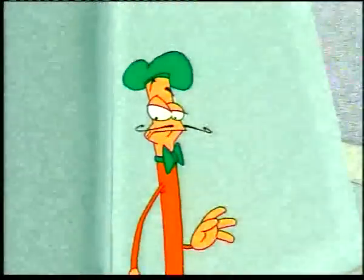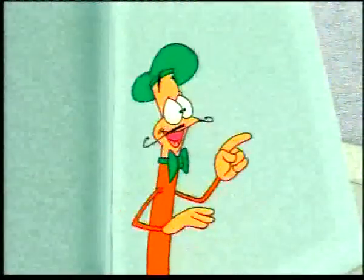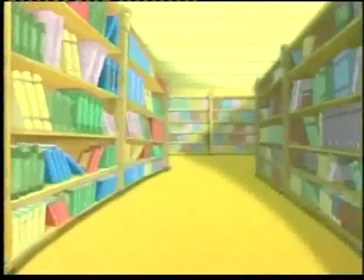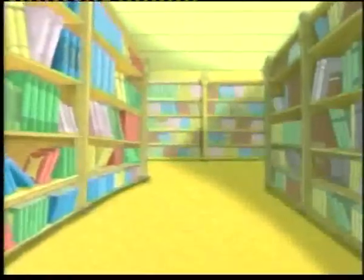To settle their arguments, they decide to find out more about the great paintings in the history of art. And where's a good place to do that? That's right — the library.